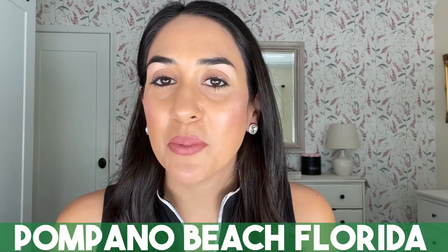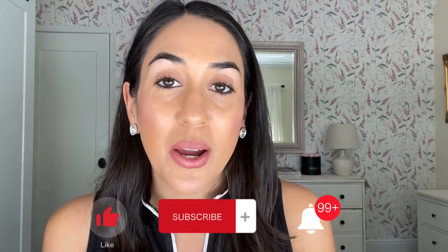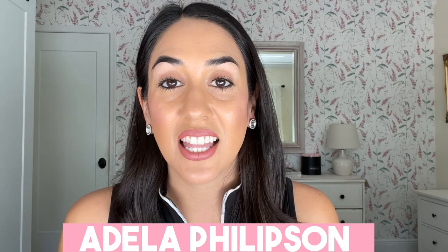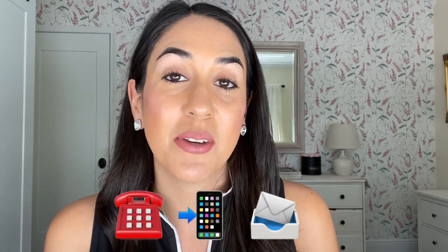If this is your first time to the channel and you want to know everything about living in Pompano Beach, Florida, make sure to subscribe down below and tap on the bell for notifications so you're the first to know about the current real estate market in Pompano Beach, Florida. My name is Adela Philipson. We get calls, texts, and emails every day from people all over the world looking to move to Pompano Beach, Florida and surrounding areas including Fort Lauderdale, and we absolutely love it.